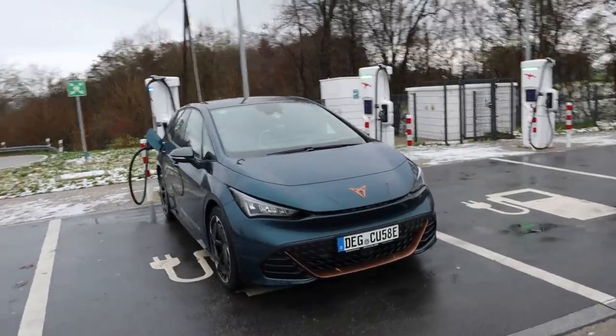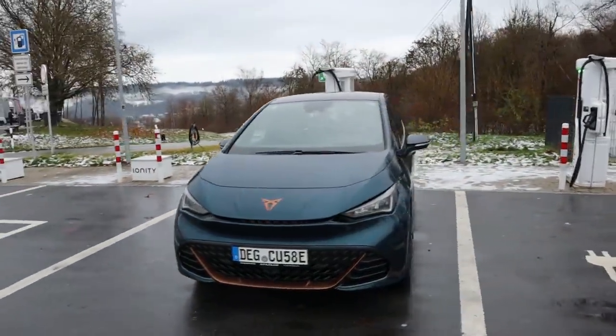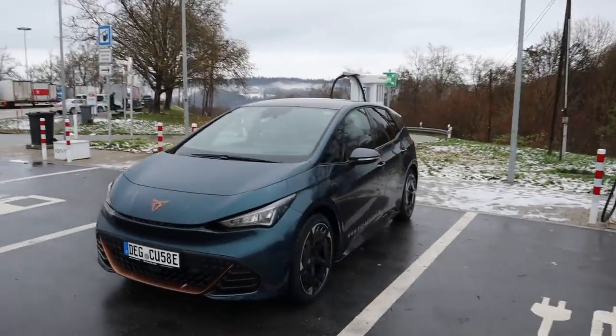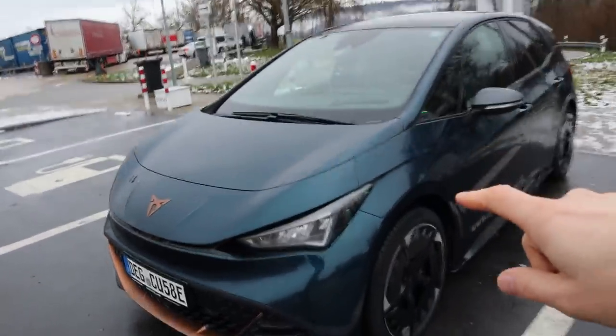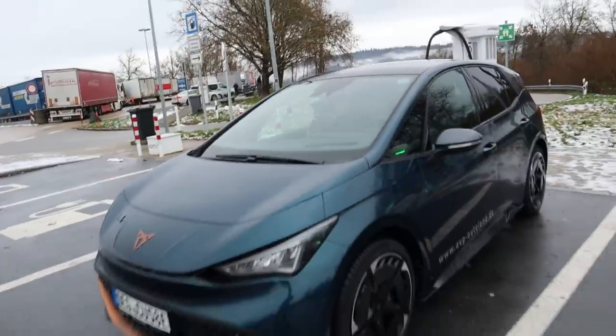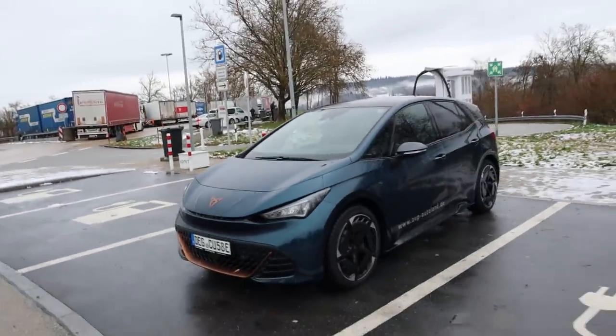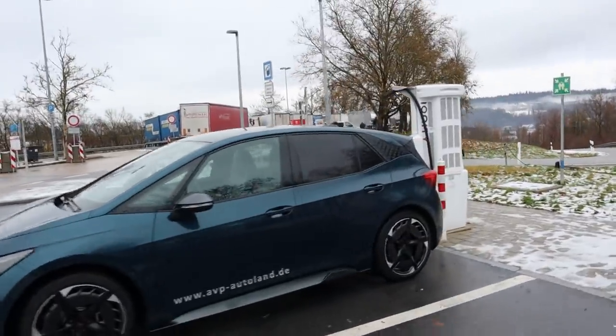It's a beautiful car. I have to say it's really better looking than my ID.3. I love that the roof doesn't have to be black, and I love that this plastic part here is missing — it looks more aggressive. I'm not a fan of the rims but you can always choose different ones.